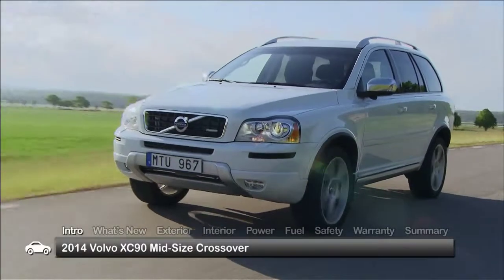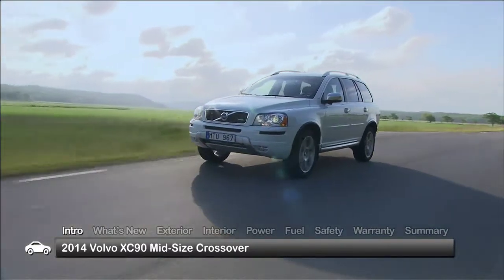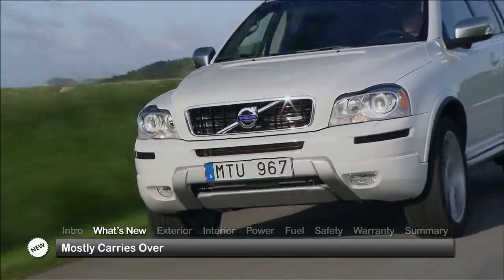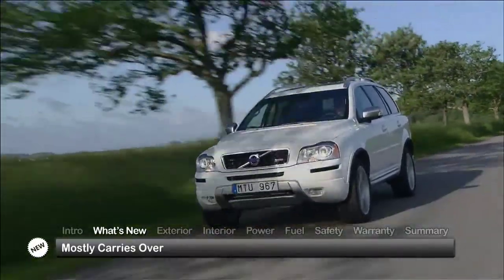The 2014 Volvo XC90 upholds the true purpose of the traditional seven-passenger luxury crossover SUV by making family transportation safe, enjoyable and convenient. One year out from a stylish refresh, the XC90 mostly carries over with some shuffling of features.